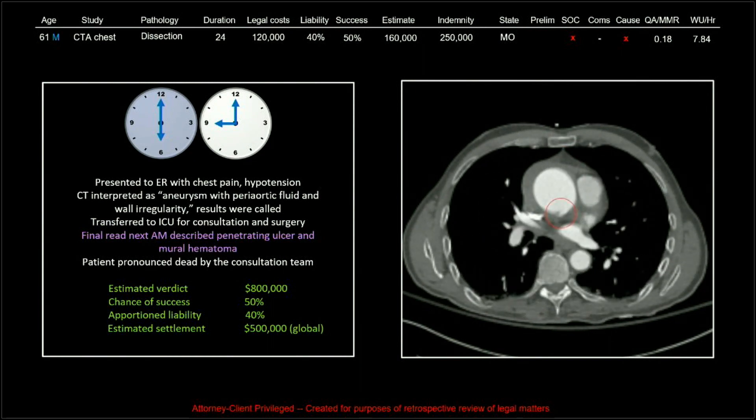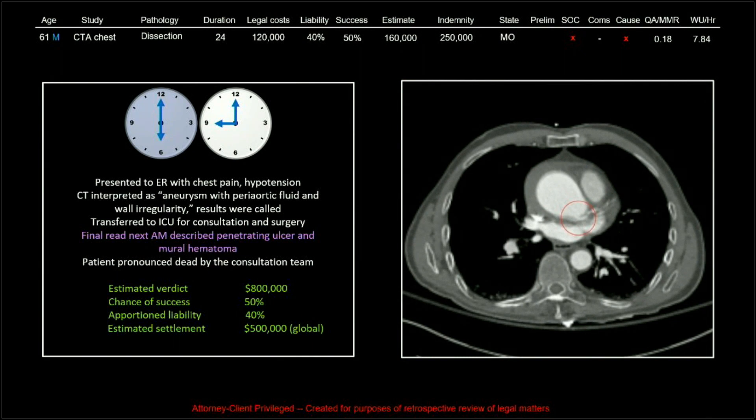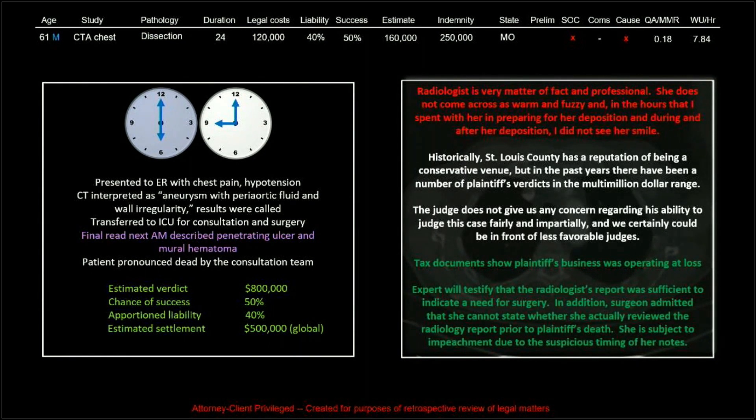And that's global. We actually got out of this a little more expensive than we had thought, but still not a terrible payout at $250,000. The radiologist is matter of fact and professional — she does not come across as warm and fuzzy. And in the hours I spent with her preparing for her deposition and during and after her deposition, I did not see her smile. It's kind of hard to blame her — I don't see that there was a lot to smile about myself.